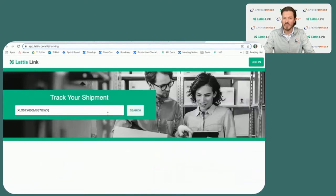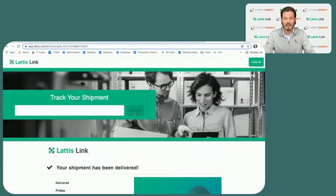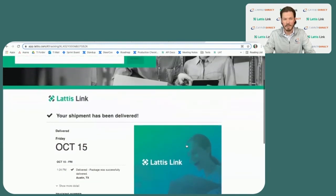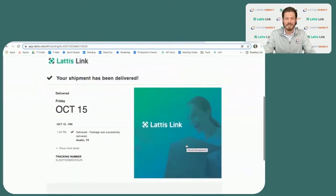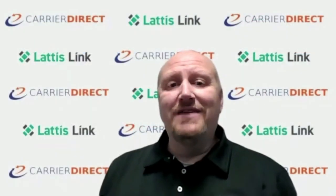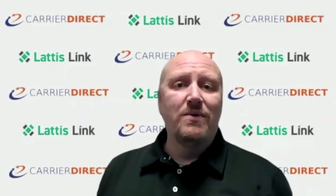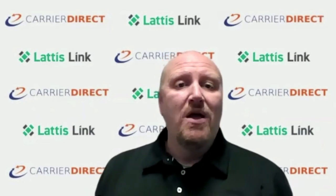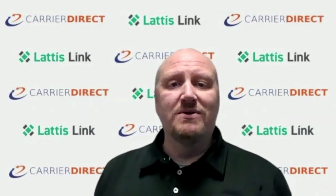Upon delivery, users will receive a text, email, and final delivery status will be reflected on the LatticeLink application. LatticeLink is live now with Japan's largest apparel retailer, shipping thousands of parcels a week within the United States. LatticeLink picks up and delivers six days a week, Monday through Saturday. With the help of Carrier Direct, we support our customers and the recipient with both online visibility and 24 by 7 call center support.